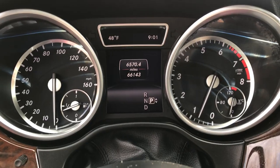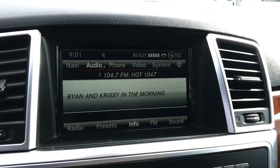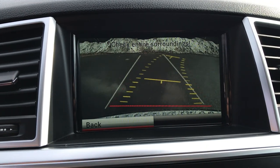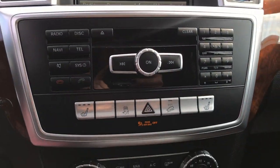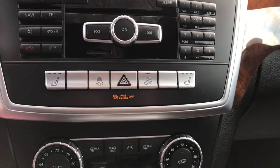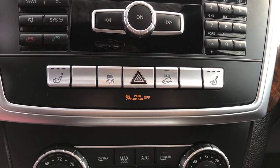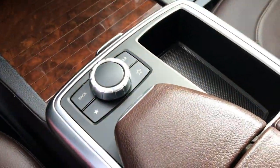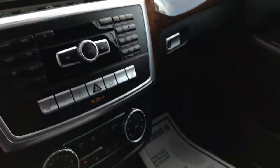66,143 miles on it. Center stack here you've got your infotainment screen as well as your backup camera. You've got your navigation, controls for your Bluetooth phone, navigation, and audio system. Got heated driver and passenger front seats, climate control, and a knob for that infotainment screen as well.